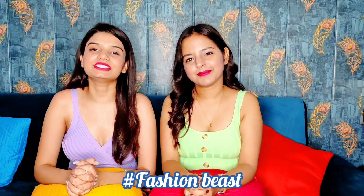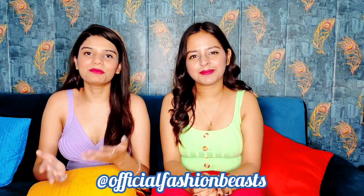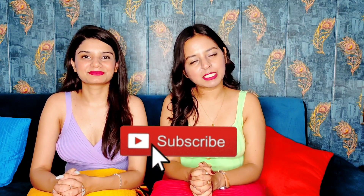Hi guys, welcome and welcome back to our channel Hashtag Fashion Beast. If you are seeing us for the very first time, this is Ayushi and this is Astha. You can follow us on Instagram — our handle is Official Fashion Beast. If you are new to our channel, please subscribe, and if this video is good and helpful, please like and comment.